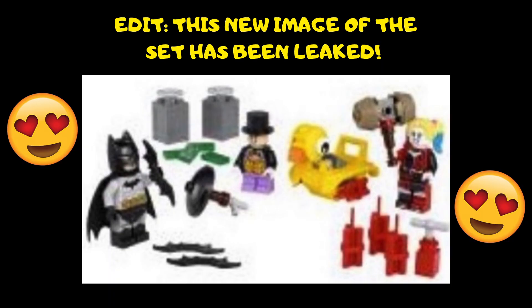So there you have it, that's the LEGO Batman leak. I have no idea when this set will be releasing in 2021, but as we already have images of the set, I would think it would be quite early in 2021.